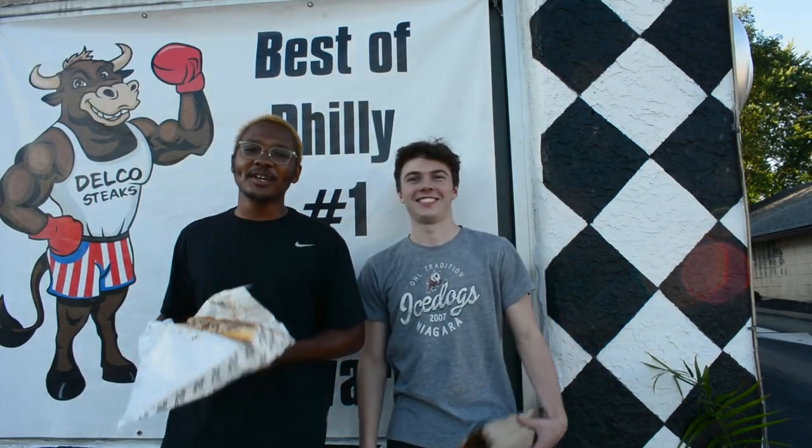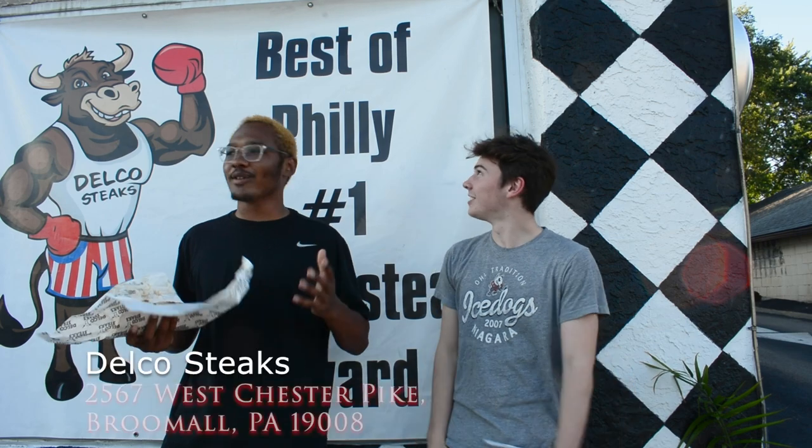What's up, Jan Army? We're back for another cheesesteak review. Today we're at Delco Steaks over in Brew Mall, and we brought the boy LP with us.